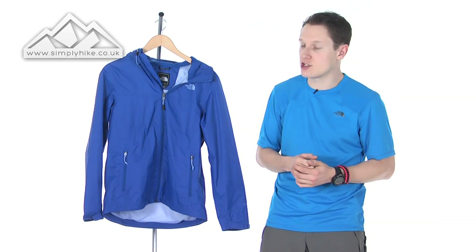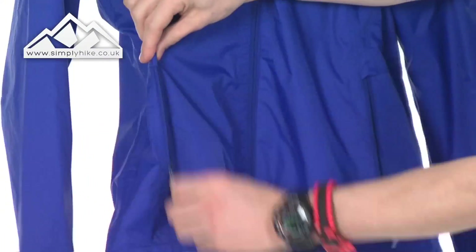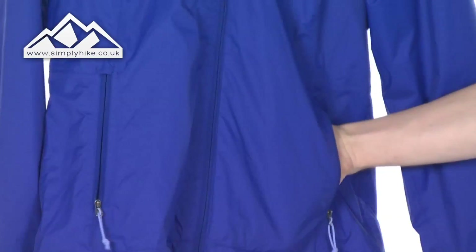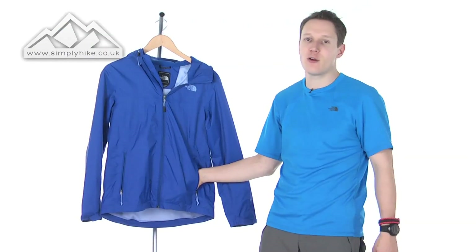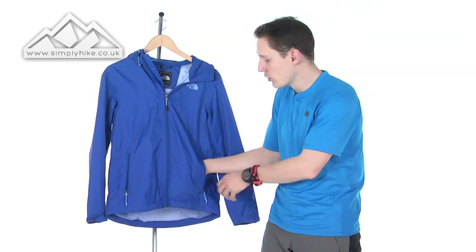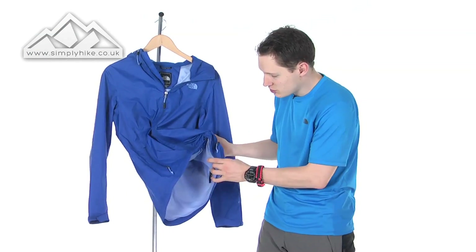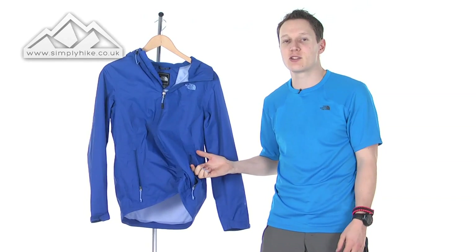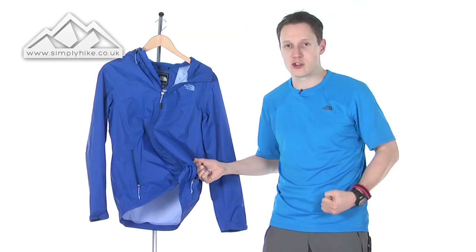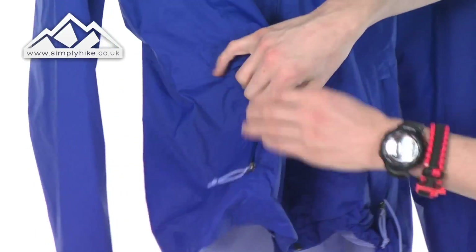Let's go through the features of the jacket. You've got your standard two pockets at the front, which are zipped for safety, so whatever you store in there is secure. They're nice and big, so your GPS systems, mobile phones, wallet — anything you want to keep close — will all fit in there. Also, the adjuster cord tab is on the inside of the pocket rather than on the bottom, which means you don't have to get your hands out in bad weather — you can just pull it from inside the pocket.